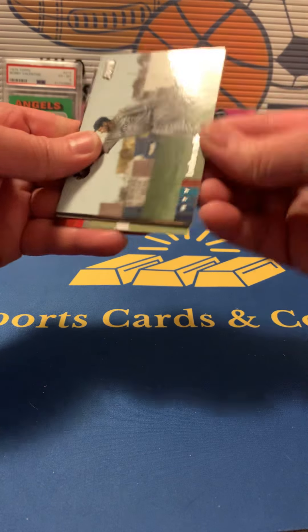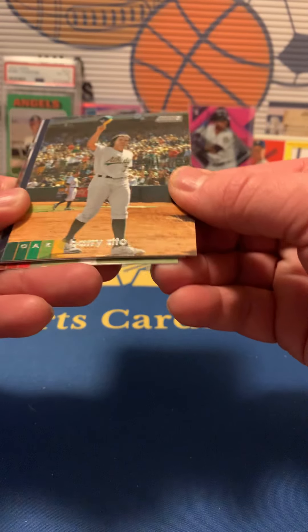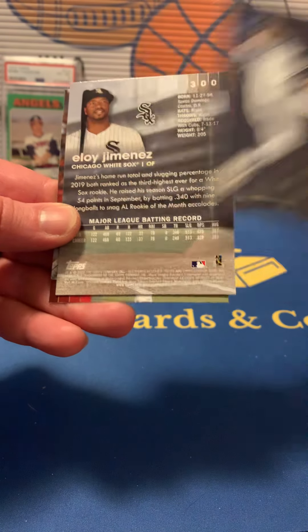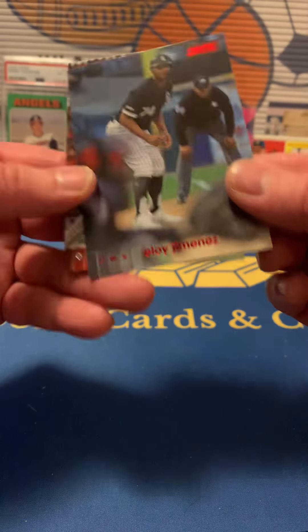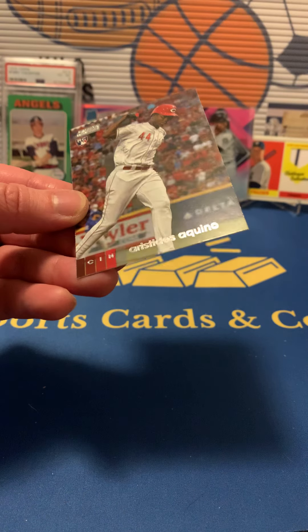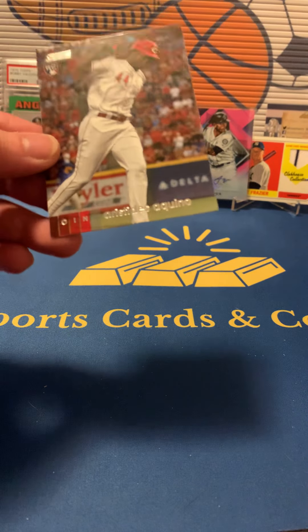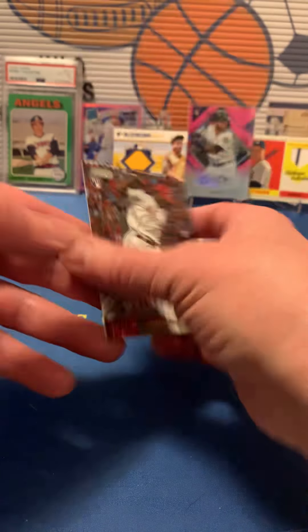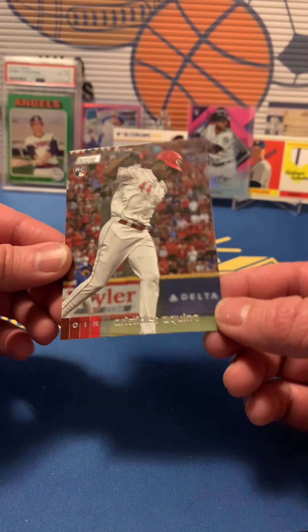Now we got 2020 Topps Stadium Club. We got Babe Ruth, Barry Zito — kind of hard to see — Chris Paddack, and Eloy — that's going to be the red foil Eloy, pretty nice. And an Aristides Aquino rookie — boy, he haunts me. Every time I do group breaks I get the Reds and I have so many Aquino cards. I hope he turns out to be better than what he started out, because if he does I can cash in all my cards.